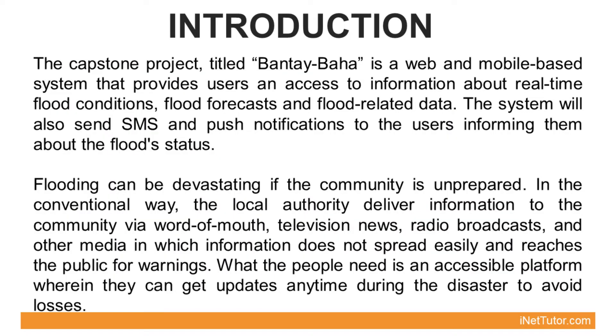The Capstone Project titled Bantai Baha is a web and mobile-based system that provides users access to information about real-time flood conditions, flood forecasts, and flood-related data. The system will also send SMS and push notifications to the users informing them about the flood status.